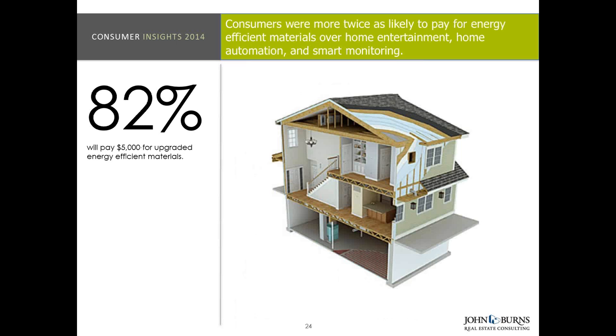82% will actually pay another $5,000 for upgraded energy efficient materials — things like insulation and those kinds of things. And as important, consumers were more than twice as likely to pay for energy efficient materials over things like home entertainment, home automation, and smart monitoring. They were twice as likely to pay for energy efficient materials that make their home more efficient, going back to that top motivator of monthly expenses and price.